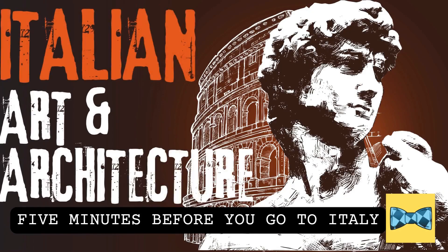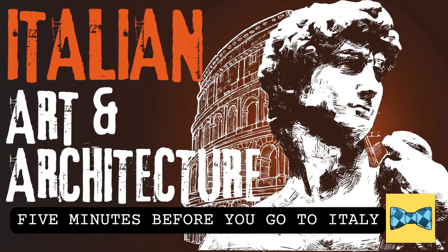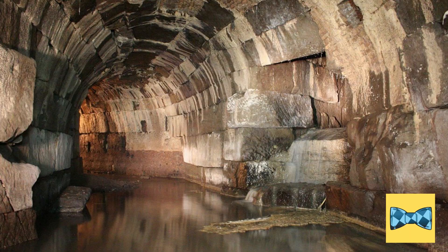Are you going to Italy soon? Take five minutes to learn something before you go. Mr. Seeger presents Italian art and architecture: the Cloaca Maxima.